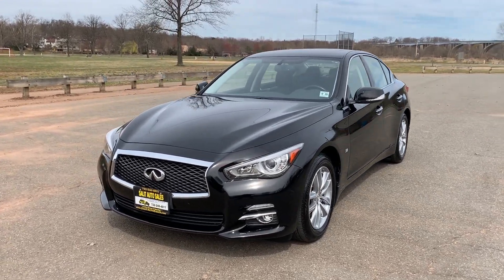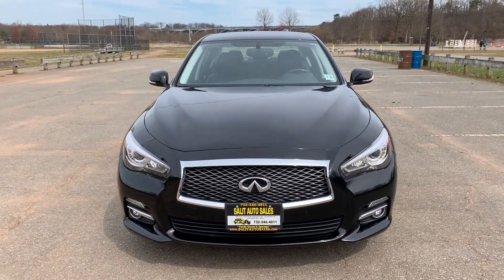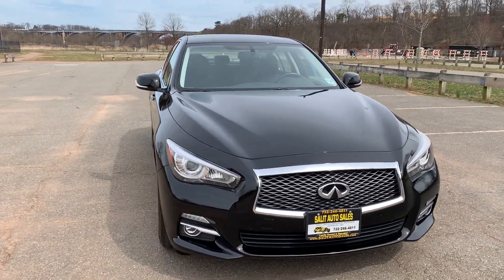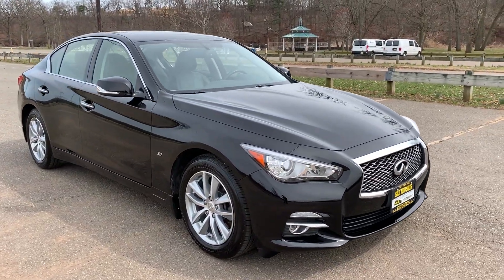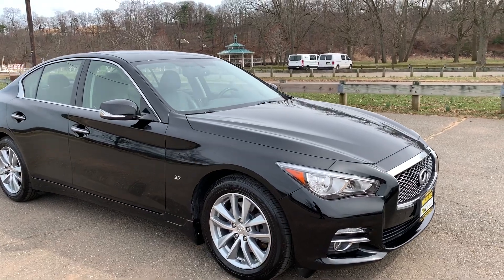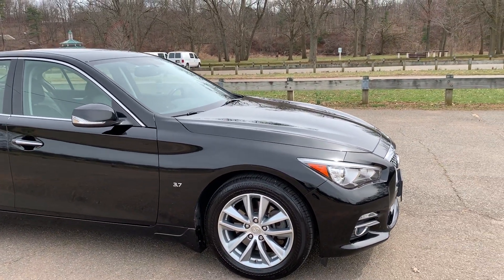Welcome to Salad Auto Sales, thank you for stopping by. We're looking at an Infinity — this is a 2015 Infinity Q50 Premium model with just 29,000 miles on it. Don't get this confused with the A, which is still a great car, but you're missing features like the heated seats and some other things — this has it all.